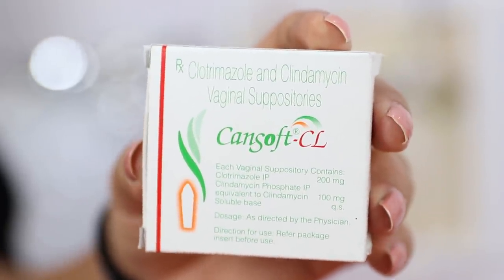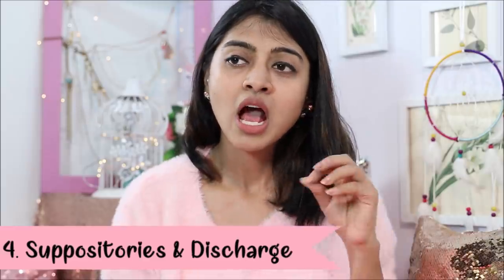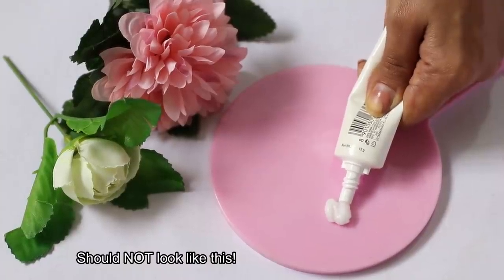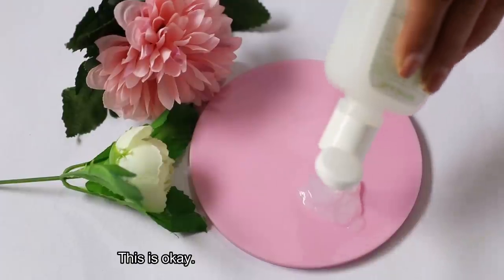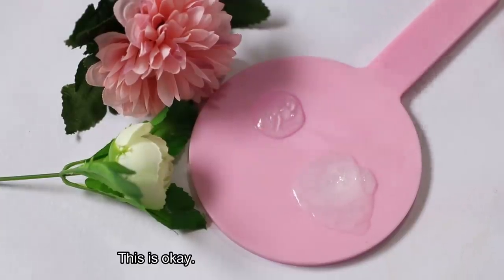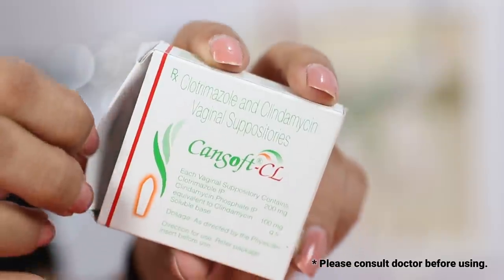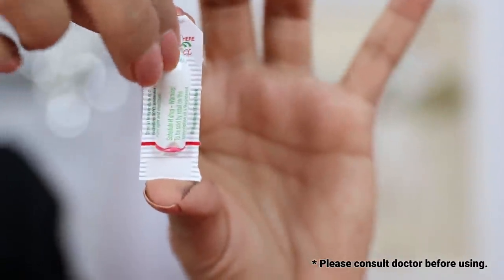Something very useful if you end up with a lot of vaginal infections — very important, since a lot of girls don't know this: the vaginal discharge you get on a day-to-day basis should not be white, heavy or smelly. It should be transparent, have no smell, and should not be happening too much. If your body needs to clean itself that much, something is wrong — see your doctor. This medicine is called CanSoft CL — it's a suppository, not consumed by mouth, but placed inside your vagina usually at night before sleep, after doctor's recommendation. It can really help in preventing or dealing with regular yeast and bacterial infections.